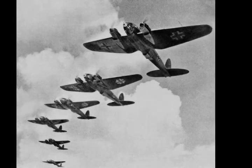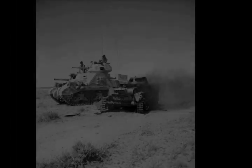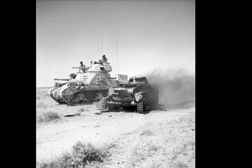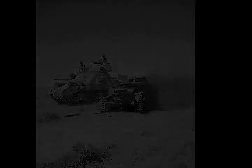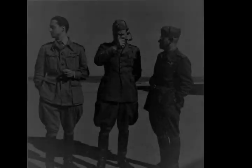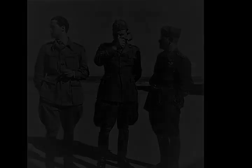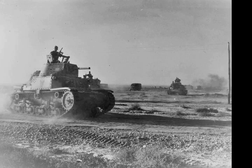In August, Auchinleck was replaced as 8th Army Commander by the 13th Corps Commander, Lieutenant General William Gott, and as C-in-C Middle East Command by General Sir Harold Alexander. Gott was killed when his aircraft was shot down and Lieutenant General Bernard Montgomery was appointed as his replacement. In 2017, James Holland wrote: 'As Rommel said to a captured British officer, what difference does it make if you have two tanks to my one, when you spread them out and let me smash them in detail? That one sentence really did encapsulate the nub of the matter and the failure of the Eighth Army's approach. Frankly, he and his senior commanders should have known better by now.'